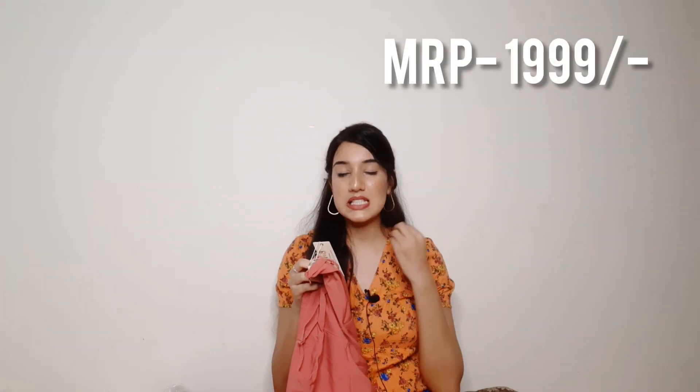In winters you can wear a high neck underneath, pair it with jeggings and boots, and the combination will be amazing. There are a lot of ways to style it, and with this dress both nude makeup and heavy makeup are going to look good. The MRP is Rs.1999 but I bought it at around Rs.800. I am in size medium and this dress fits very well.